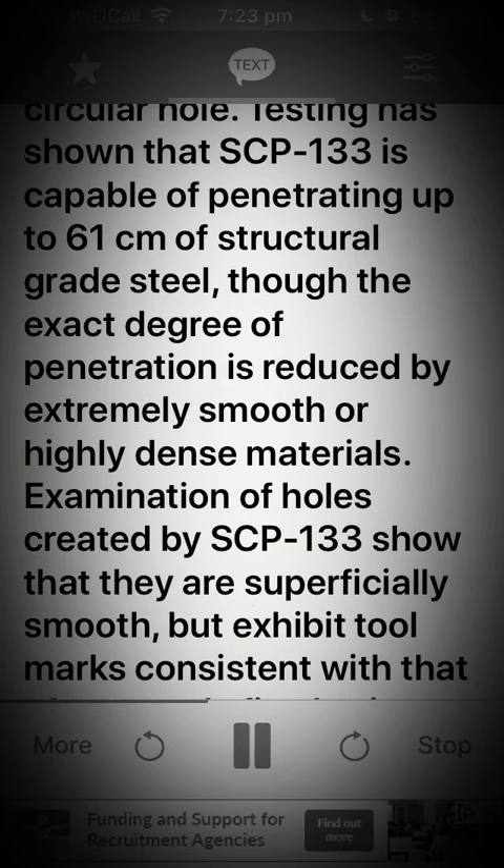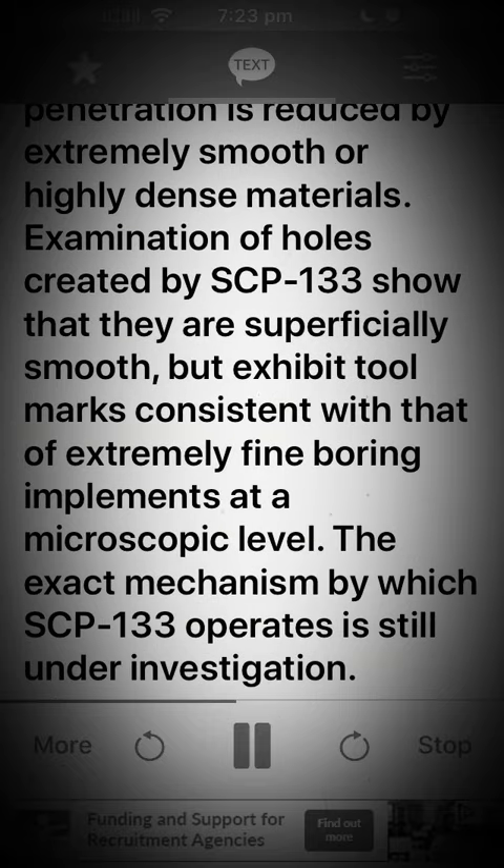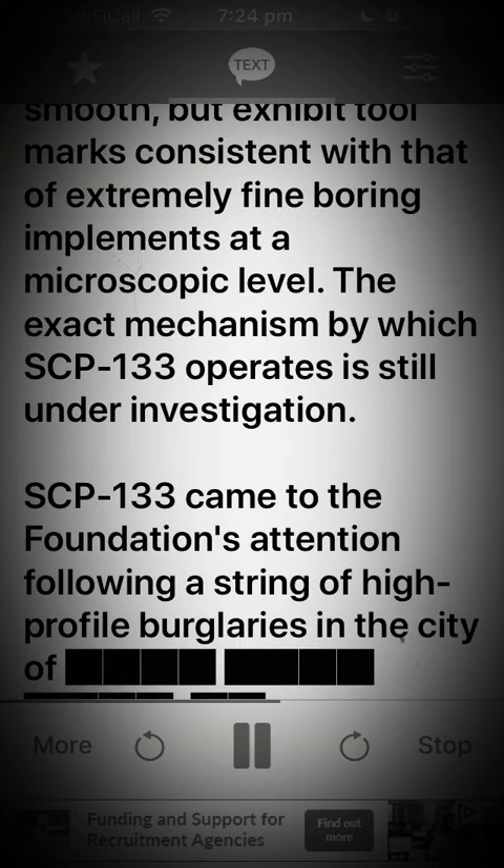though the exact degree of penetration is reduced by extremely smooth or highly dense materials. Examination of holes created by SCP-133 show that they are superficially smooth, but exhibit tool marks consistent with that of extremely fine boring implements at a microscopic level. The exact mechanism by which SCP-133 operates is still under investigation.